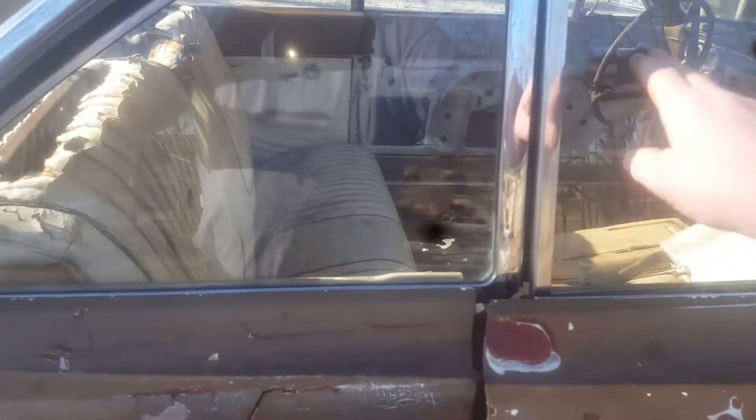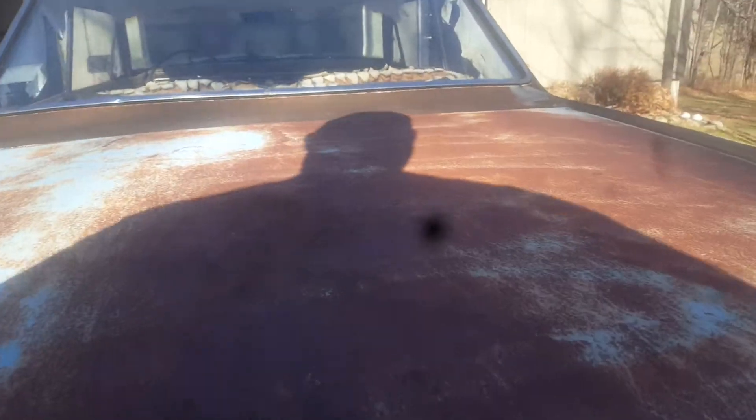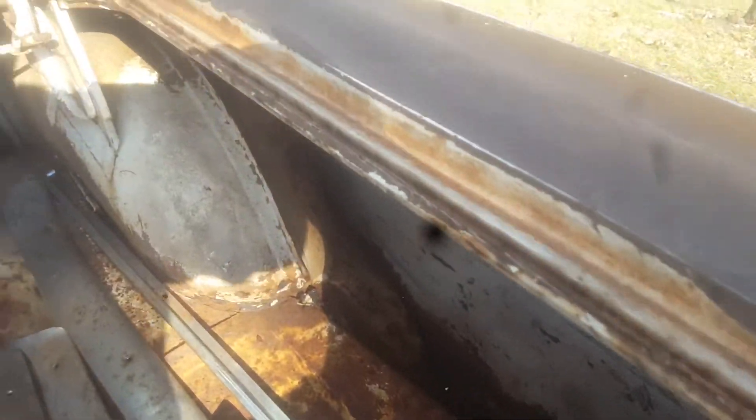I'll show you the trunk floor in a minute. The trunk floor is not rusted out. The rear end actually has a really nice bumper on it. The trunk floor is not rusted out at all — they were notorious for that. You can still see the polar white in it; somebody painted it gold at one time.